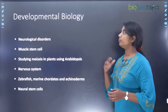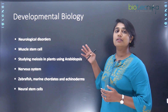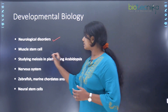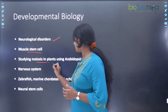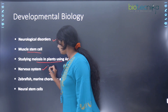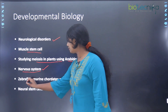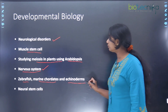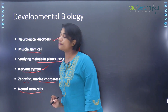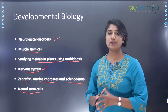Now let's start with developmental biology. The different research projects here include work on neurological disorders, muscles and stem cells, meiosis in plants using Arabidopsis as a model organism, research on the nervous system, using models such as zebrafish, marine chordates, and echinoderms to study developmental biology, and lastly, research on neural stem cells.